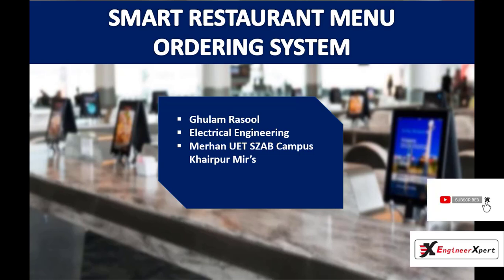In this project, I am going to build a smart restaurant menu ordering system that uses electronic instruments like Arduino UNO, RF transmitter and receiver, LCD touch shield, LCD module, and I2C module for communication between the electronic instruments.